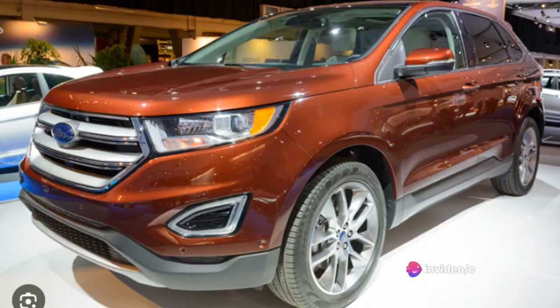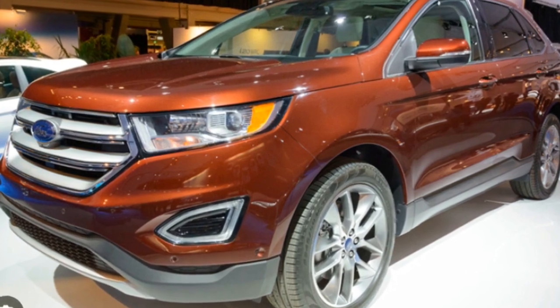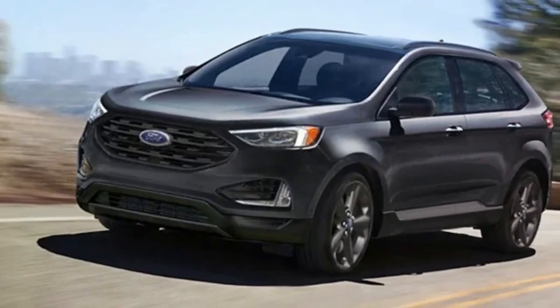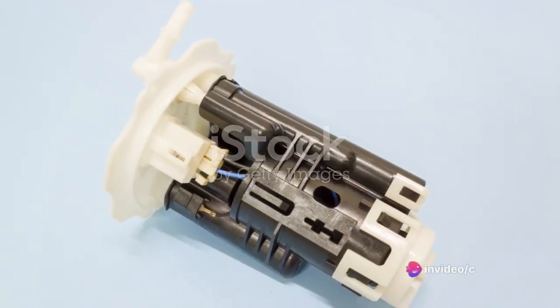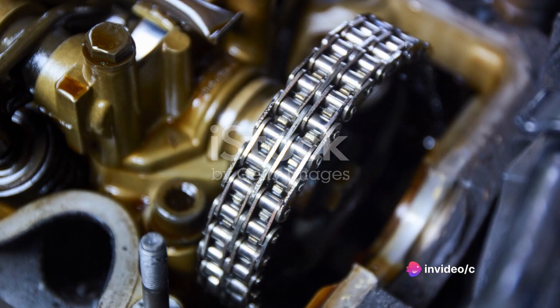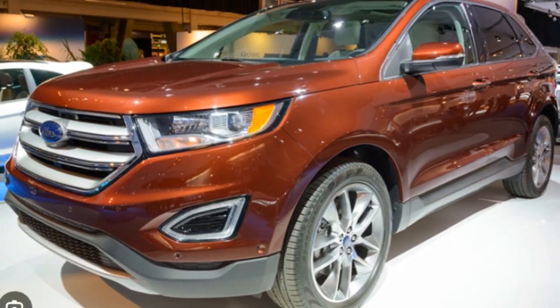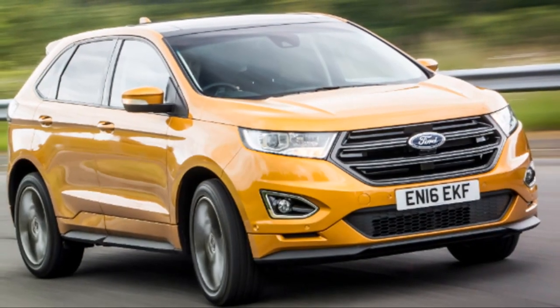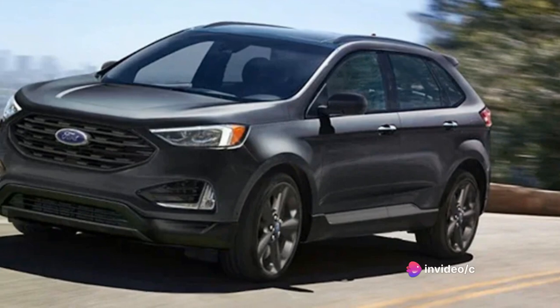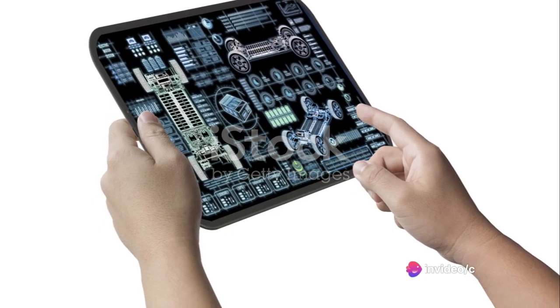Moving on to the price tag, the Ford Edge starts at a base price of approximately $30,000. This is for the SE model, which is the entry-level trim. If you want more features and luxury, you can opt for higher trims like the Titanium or the ST, but these come with a higher price tag. When you compare the Ford Edge with its competitors in the same category, you'll find that it offers great value for money — a robust engine, a comfortable ride, and a suite of modern tech features, all for a competitive price.